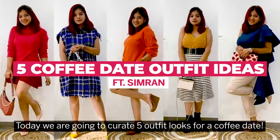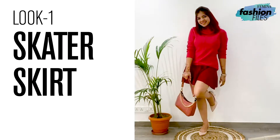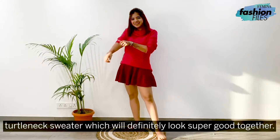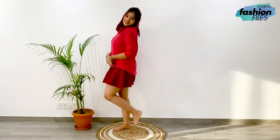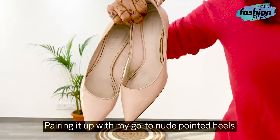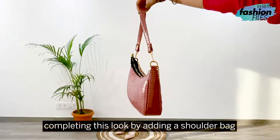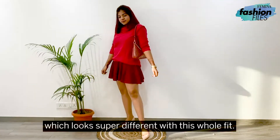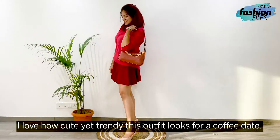Today, we're going to curate 5 outfit looks for a coffee date. Starting off with a skater skirt and a turtle-neck sweater, which will definitely look super good together. Pairing it up with go-to nude pointy heels to balance the whole color combination. Completing this look by adding a shoulder bag, which looks super different with this whole fit. I love how cute yet trendy this outfit looks for a coffee date.